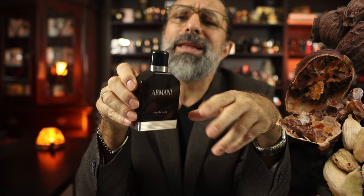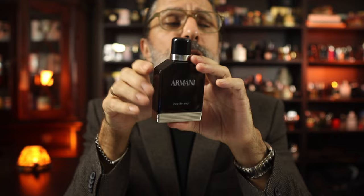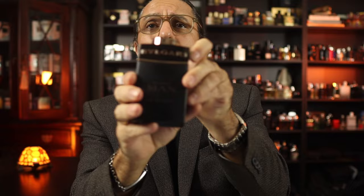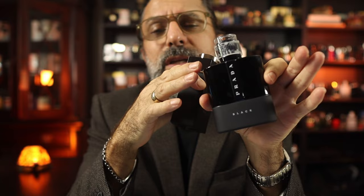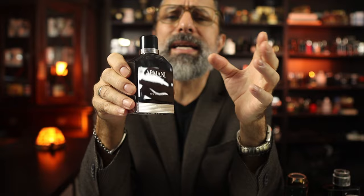The spiciness in Eau de Nuit comes from cardamom and nutmeg. It has slightly better performance than the original Pour Homme, since there's amber and tonka bean in the base. If you like fragrances like Bulgari Man in Black and Prada Luna Rossa Black, take the softness and powderiness of one and the scent DNA of the other, combine them, and amp up the iris — that's roughly what Armani Eau de Nuit smells like. For me it's super easy to wear day or night, since it's on the lighter side of evening fragrances.